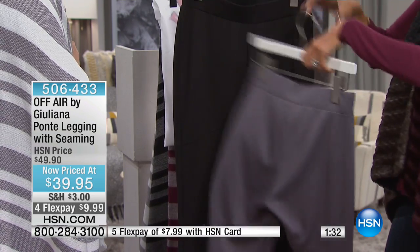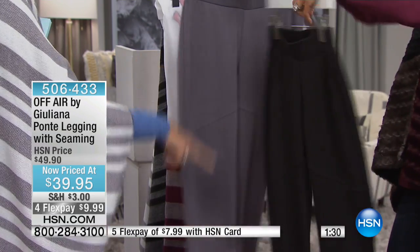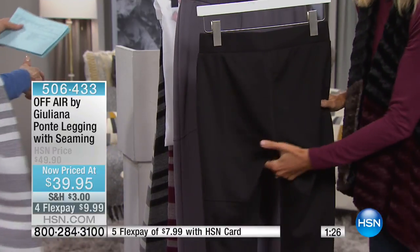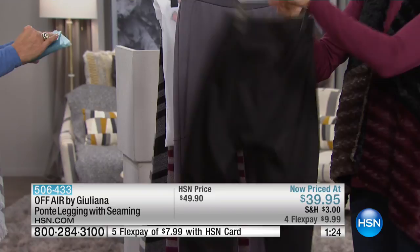They're nice and opaque, which is super important. 29-inch inseam, and it's a poly-rayon spandex blend, which is great. Missy and women's sizing available.